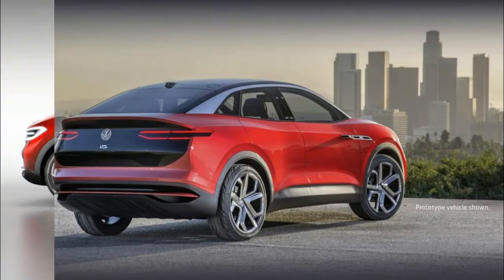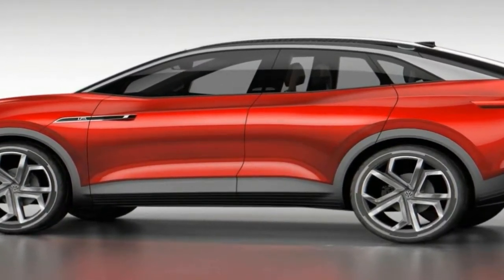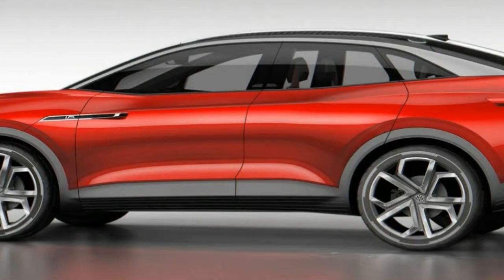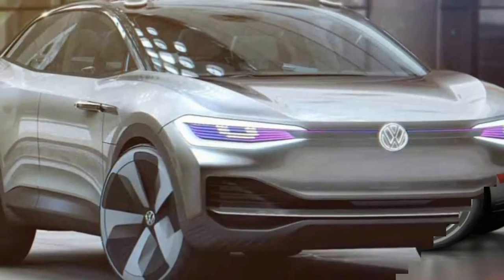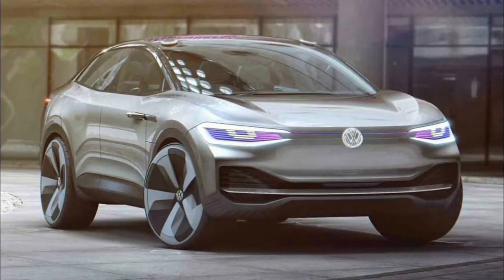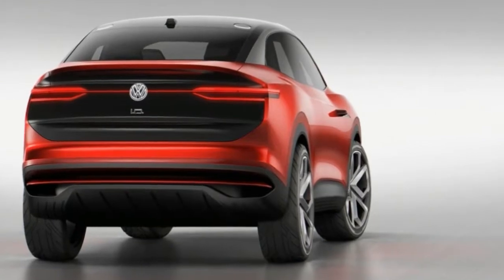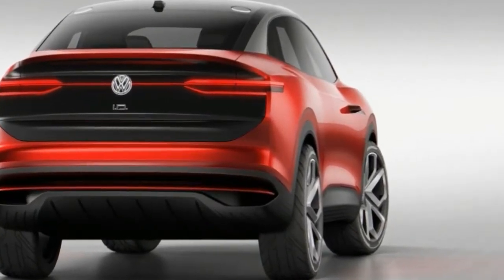Whereas the first ID concept largely served to introduce the brand's plans to the world, and the microbus-inspired ID.Bus played to consumer nostalgia, the ID.Cross's crossover shape allows Volkswagen to set its sights squarely on mass-market appeal.